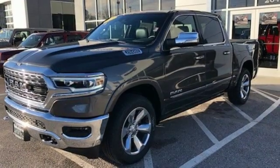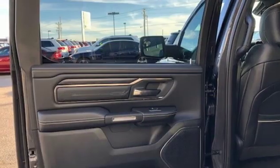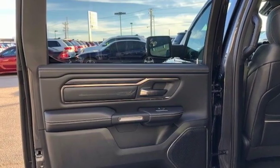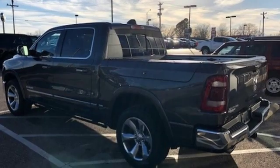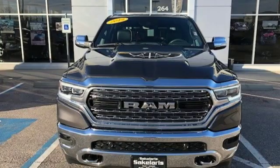Doors and push button start proximity key, dual zone climate control, active grille shutters, height adjustable automatic with driver control suspension, automatic parking sensors, and power with tilt-down heated mirrors.